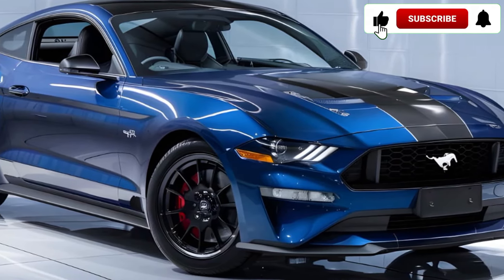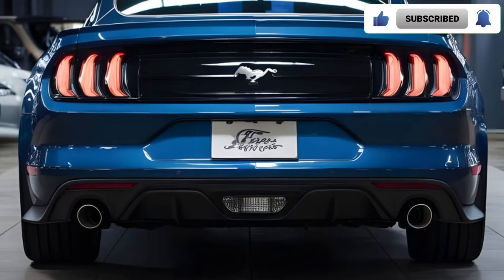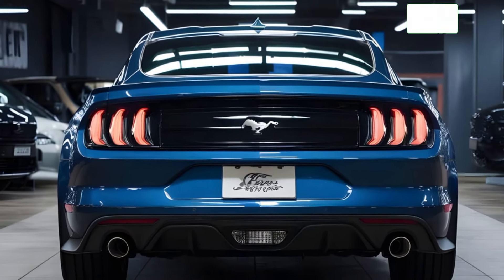Thanks for joining us for this look at the 2025 Ford Mustang Bullitt. What do you guys think? Let us know in the comments below, and be sure to subscribe for more exciting car reviews.